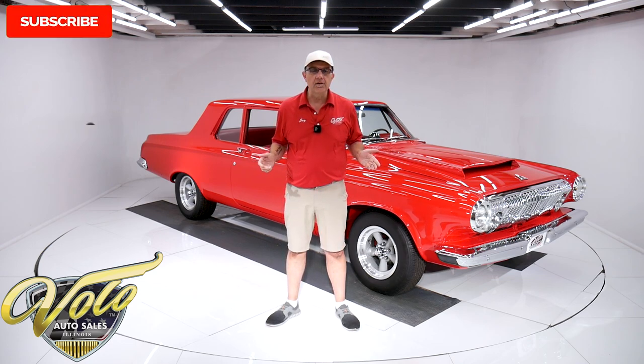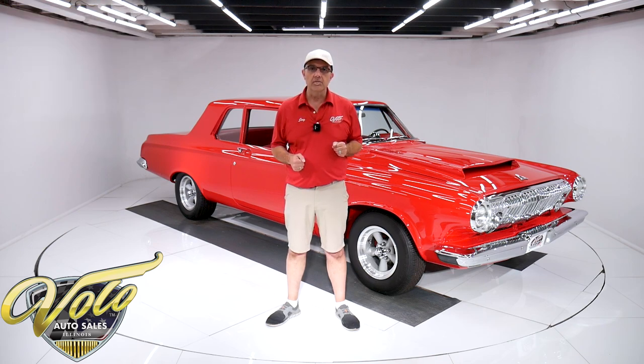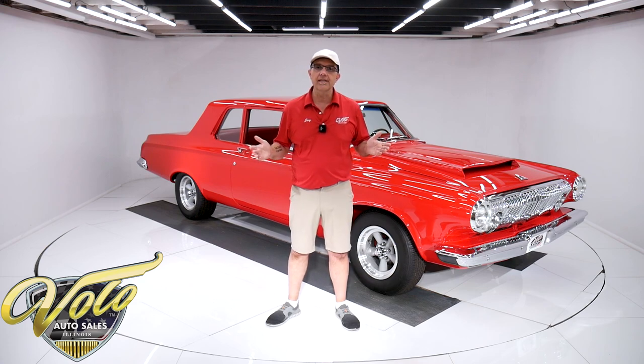Hope you enjoyed these videos. Subscribe to the YouTube channel and click on the bell icon — you'll be notified as the new ones are posted. But for right now, join me, let's go for a spin.